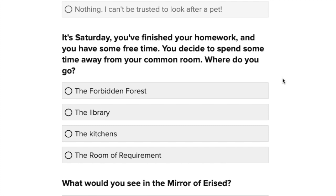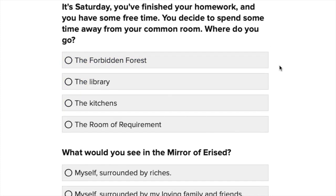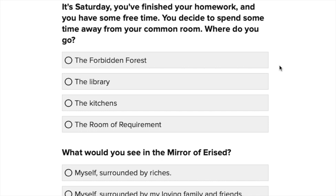It's Saturday and you've finished your homework — well, I never did my homework on time — and you have some free time away from your common room. Where do you go? The Forbidden Forest, the Library, the Kitchens, or the Room of Requirement? Probably not the Forbidden Forest because I'm a bit of a goody two-shoes. I find the Kitchens a really weird option — why isn't Hogsmeade there? And the Room of Requirement — I'd probably never leave. So I'm actually going to say the Library. Reading a good book.